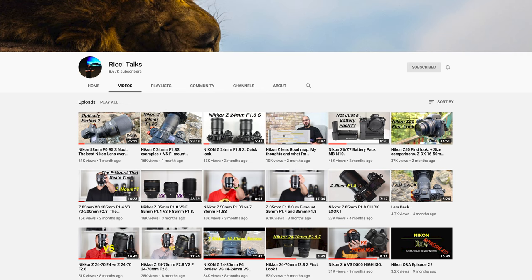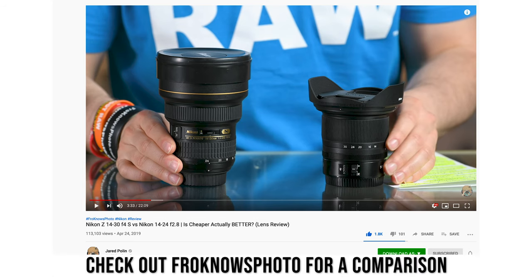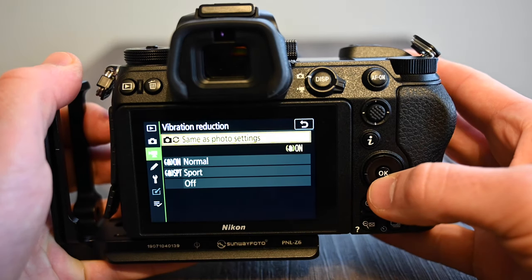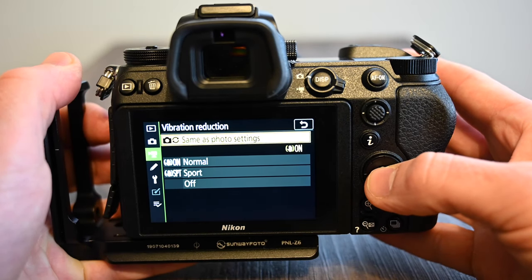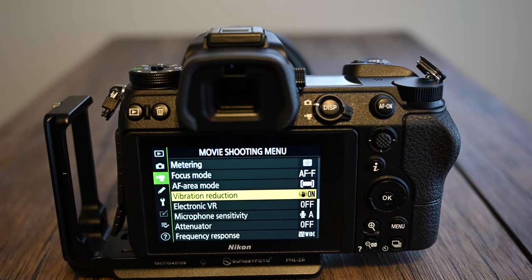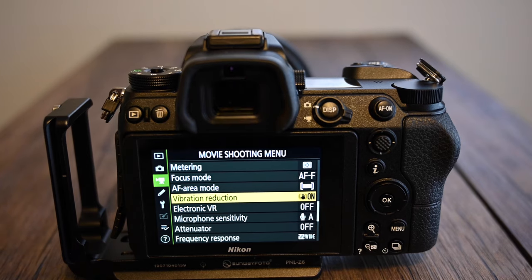I want to give a quick shout out to Ricci Talks' YouTube channel — he has been testing out a lot of these new S lenses and so far the sharpness, not just in the center but corner to corner, has been superior to Nikon DSLR lenses. Also, the Z cameras have in-body image stabilization, so any lens you mount to it can be stabilized to help prevent blurry images when shooting at slower shutter speeds.